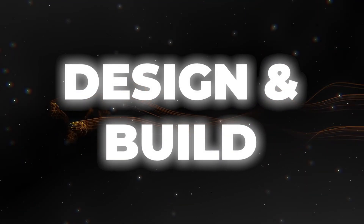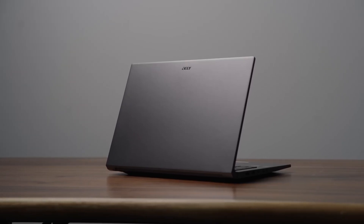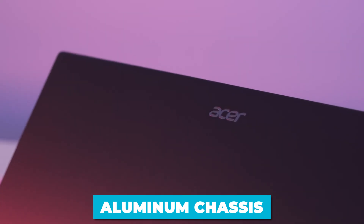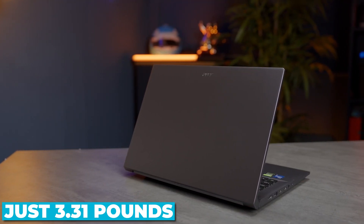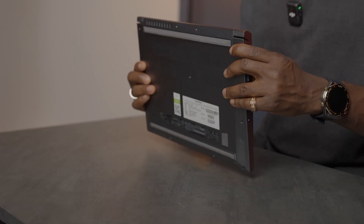Design and build. When you first lay eyes on the Acer Swift X14, you'll notice its sleek and sophisticated design. The aluminum chassis feels premium and is remarkably lightweight at just 3.31 pounds. Despite its thin profile, this laptop doesn't skimp on durability or build quality.